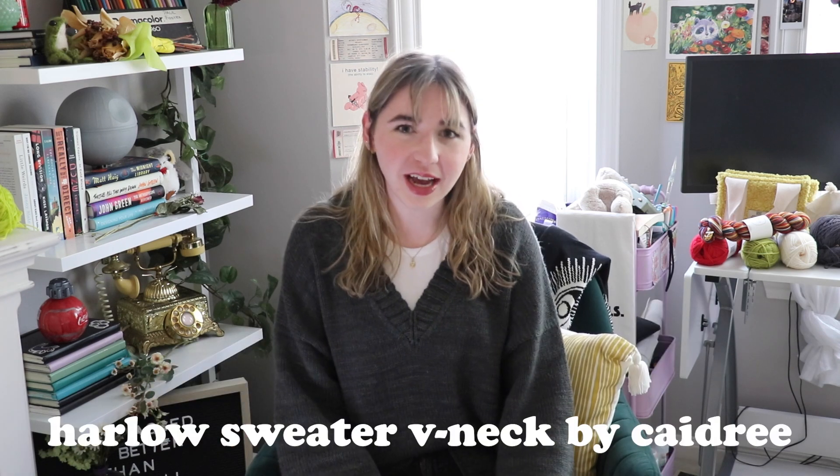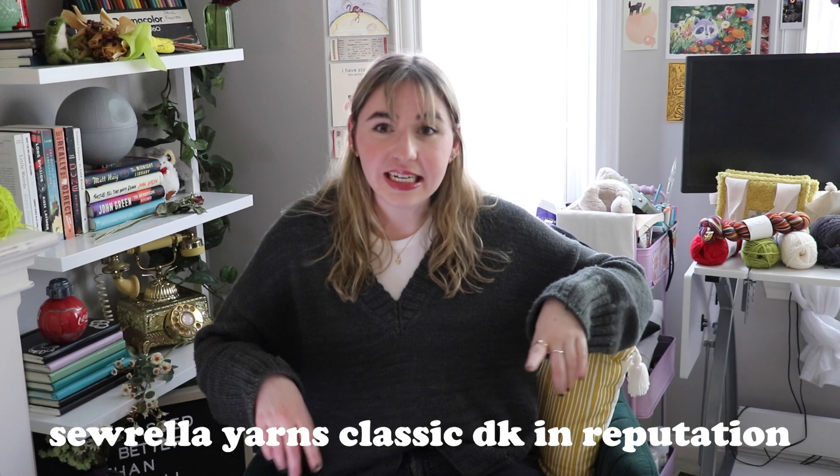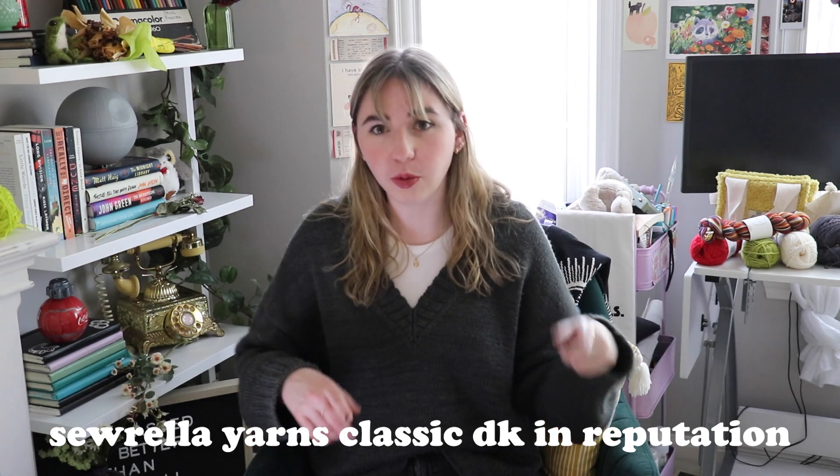So let's get into it. We're gonna start with what I'm wearing, which is this beautiful sweater that I am obsessed with. It's the last sweater that I finished and it is the Harlow Sweater V-neck by Kadri, and it is knit in Sorella Yarns Classic DK which is 100% superwash merino, in the color Reputation from the Taylor Swift Eras collection.